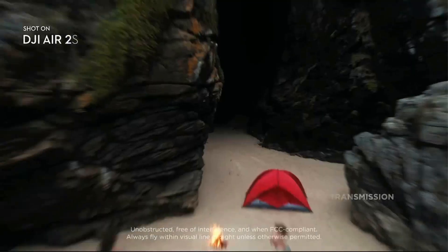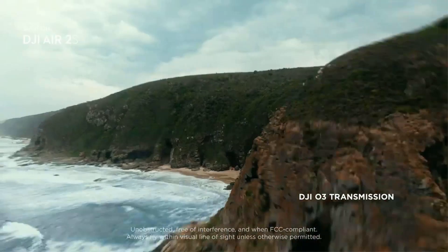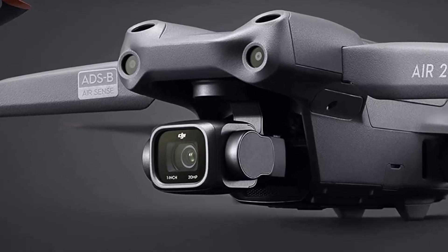The drone can also avoid obstacles even at high speed. Master Shots is an advanced intelligent feature that gives users the best shots in any location with just a tap.